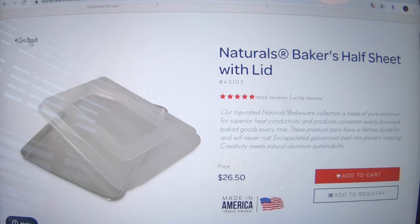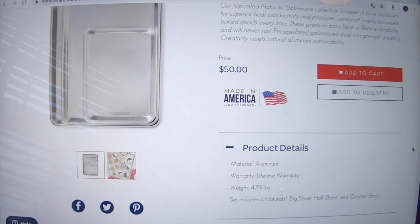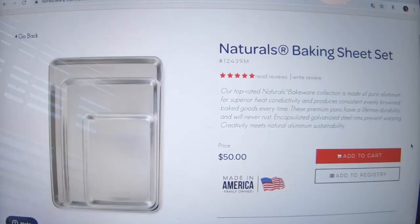I really love these pans — and again, proudly made in America. Nordic Bakeware: great pans, versatile, useful for anything you want to cook in the oven. They clean up really easy, last a really long time, and are worth every penny.